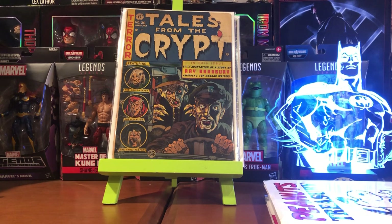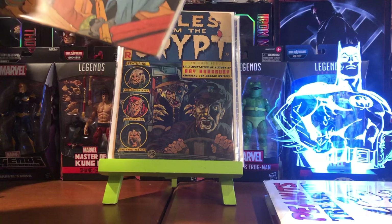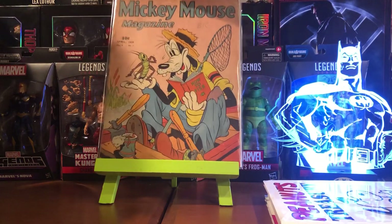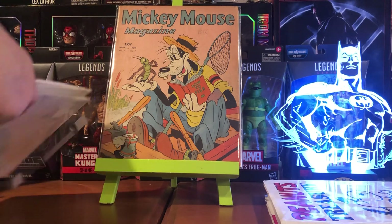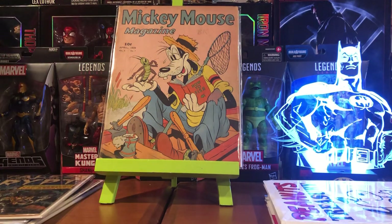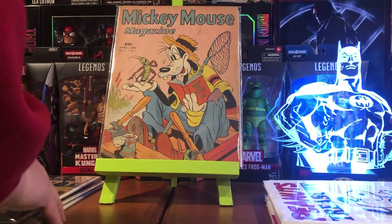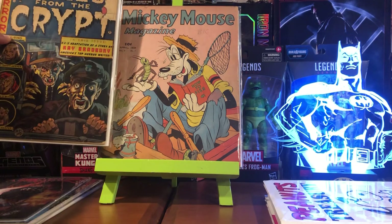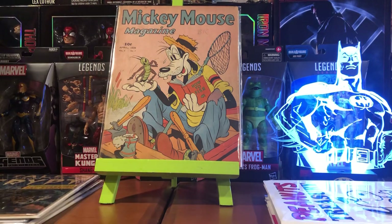I would have liked a Mickey cover or a Donald Duck cover, but this is still very, very cool — a copy of Mickey Mouse Magazine Volume 4, Number 7 from 1939. I've wanted one of these, and if you know what they are, you know they're really expensive. I think it was $40 shipped. Really, really stoked to get this. This and the Tales from the Crypt are like two of my most favorite pickups in over a year.